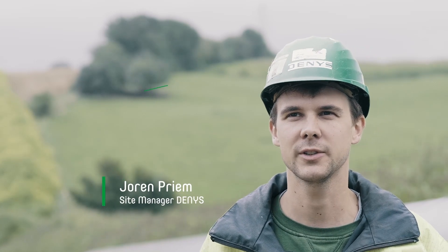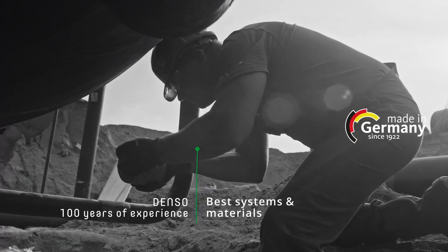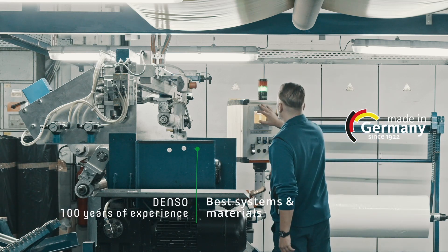If the quality and the strength of this product is the same as the old product, I would definitely prefer this product. The development of C-Lid is based on almost 100 years of experience. The production facility in Germany exclusively uses high-quality materials and the latest equipment.